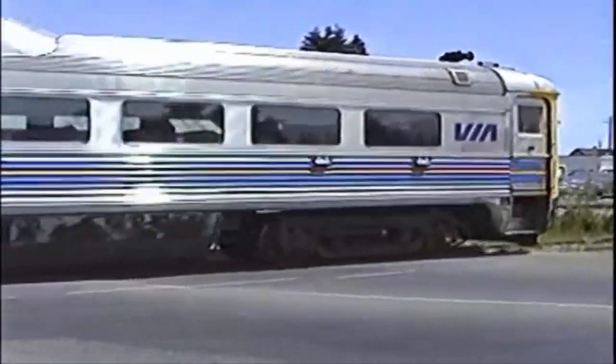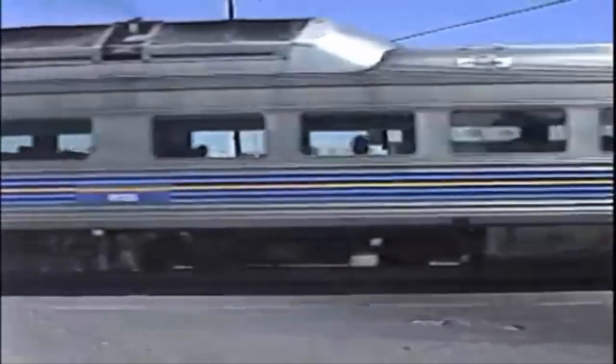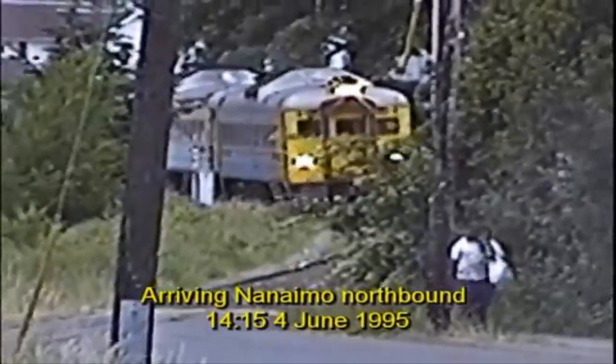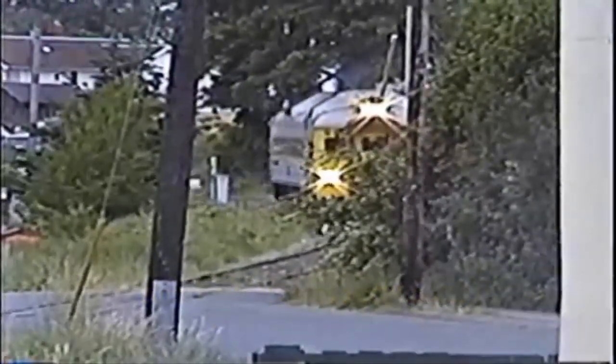The cars and engines were made out of the iconic Bud stainless steel. The RDCs were pretty much the motorized versions of the Bud coaches. They were built between 1949 and 1962. Via's RDCs were taken from CN and CP when the company was formed in 1977. I couldn't find exactly how many Via took, but I can tell you that they still roster 7 of them.